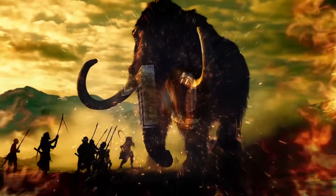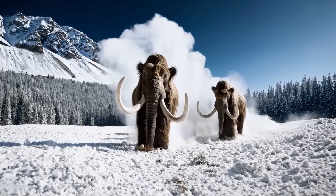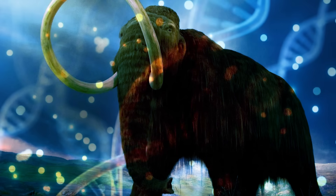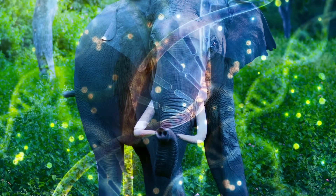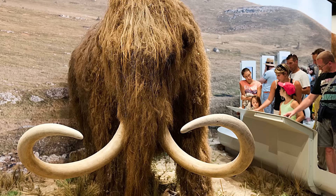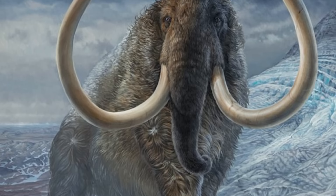The woolly mammoth, a massive shaggy-haired elephant relative, disappeared about 4,000 years ago. But scientists are working to bring it back. One biotech company called Colossal Biosciences is trying to do this, using gene-editing technology to insert mammoth traits into the DNA of Asian elephants, the mammoth's closest living relatives. The goal is to create a hybrid that looks and behaves like a mammoth, with thick fur, a layer of fat for insulation, and the ability to survive in freezing temperatures.